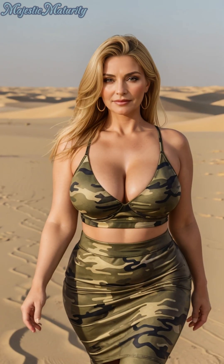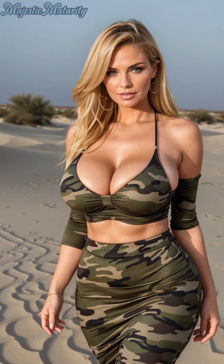Welcome back to our channel, where fashion intersects with adventure, bringing you the most captivating trends from around the globe. Today, we're venturing into the luxurious desert of Dubai, a landscape that inspires awe and sets the perfect stage for our exploration of the latest 2024 trend: camouflage tops and skirts.